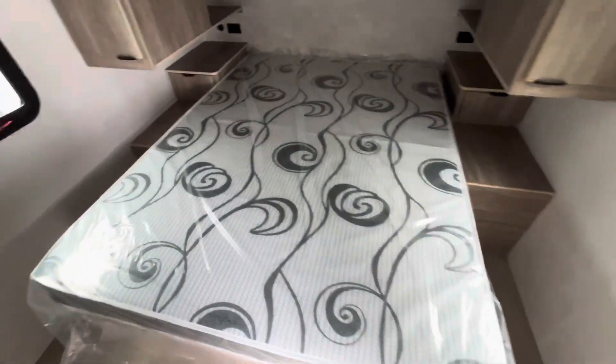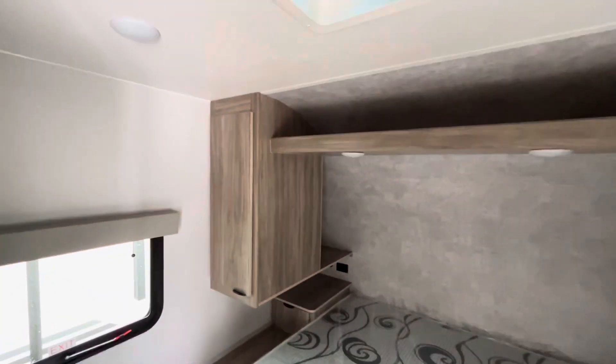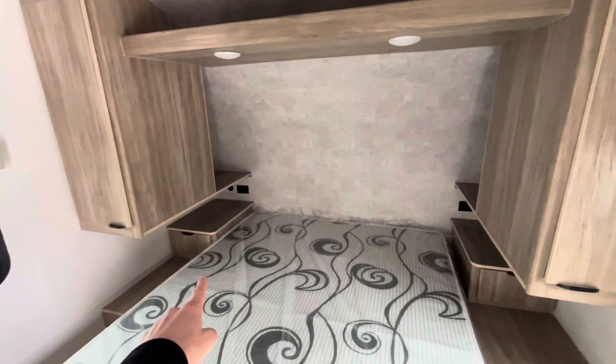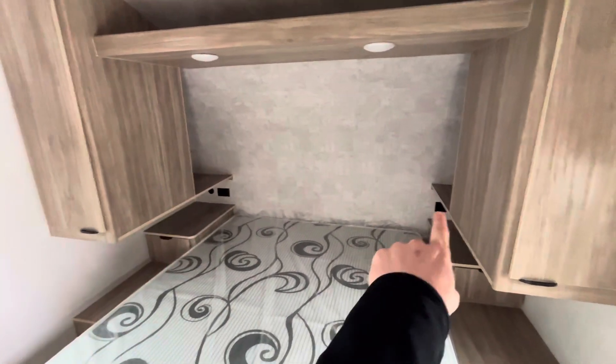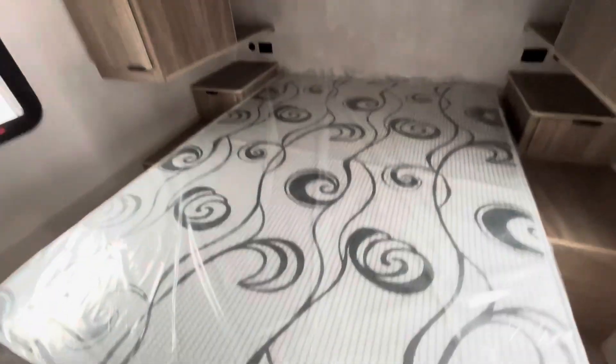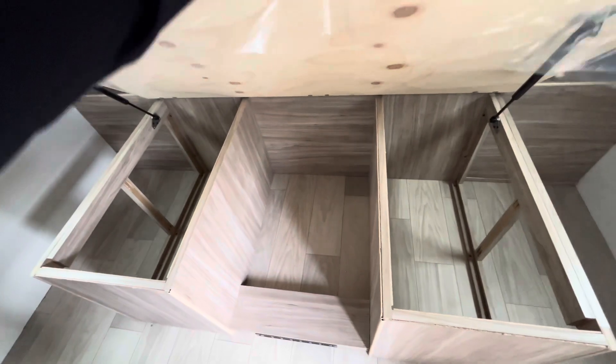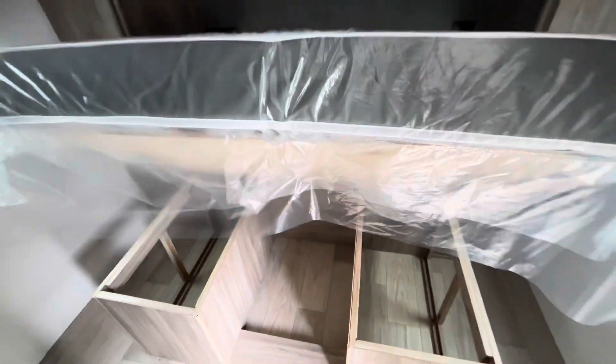Coming to the inside, up in the front here we're going to have a Camper Queen bed. You'll have a bunch of storage in here — overhead storage, wardrobe storage, and some drawer storage on either side as well. Great spot for CPAPs on either side; you'll get 110 outlets and USB outlets on either side too. Lift the bed up and get a little more storage down below — these will be on struts, so nice and easy to stay up when you need them to.